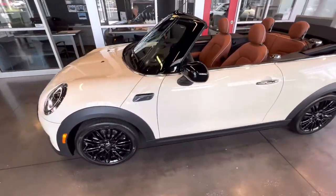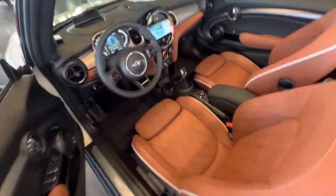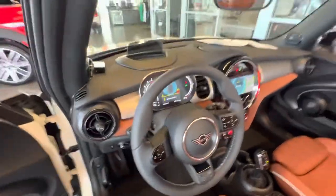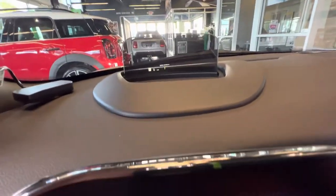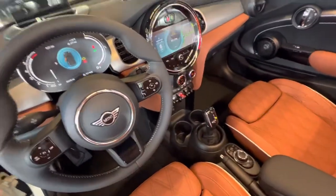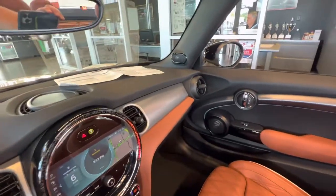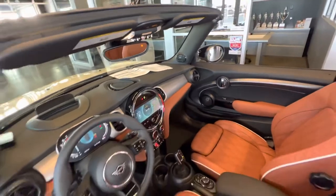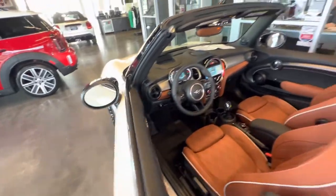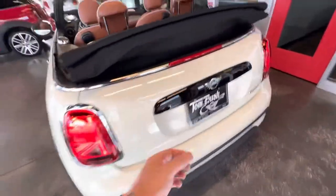This was custom ordered and again fully loaded, so it has the malt brown leather. There are the upgraded displays for 2023. Hard to see but there's your head-up display, your touch screen with the movable live widgets, all the switchgear, dual zone automatic climate control, the aluminum dash surface, Harman Kardon, heated seats. It also has the black tentacle spoke alloy wheels.